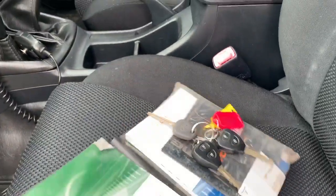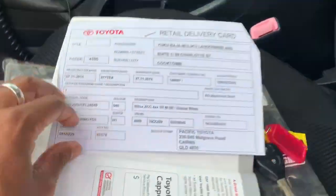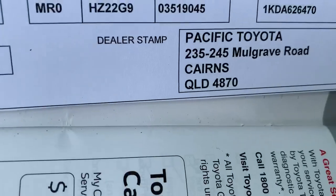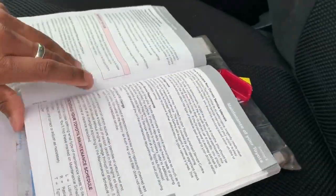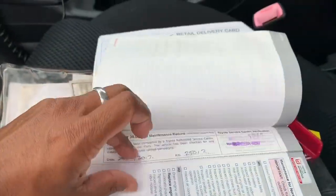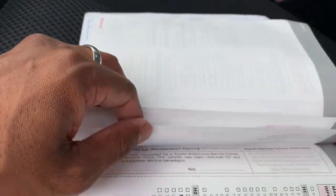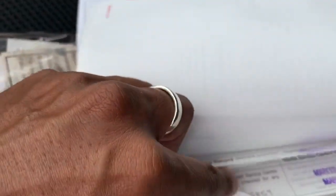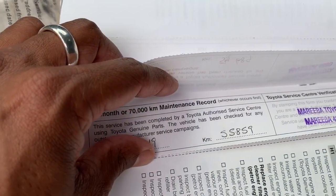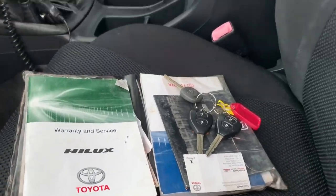We have the service and warranty books, and three keys with this vehicle. It was originally sold by Pacific Toyota in Cairns. Flipping through to the service section, we can see it's been serviced by Mareeba Toyota, Miller's Diesel Auto, and Mareeba Toyota. The last service was at 55,859km. We do have the books and owner's manuals there.